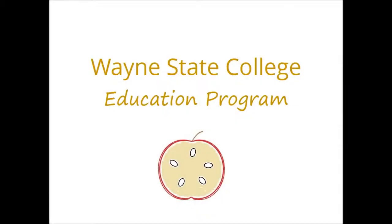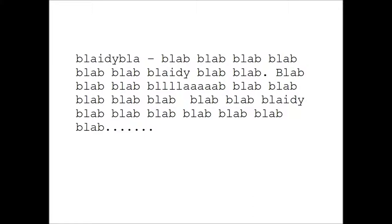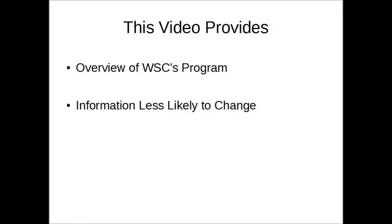Wayne State College, found in the northeast corner of Nebraska, has long been known as a teacher college. It is easy to say that, but what does this process of becoming a teacher really involve? I intend to keep this video short, since going into everything would make for a long and boring video. It would also be more likely that the details would change, making such a video obsolete.